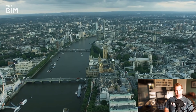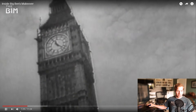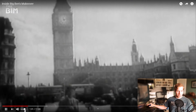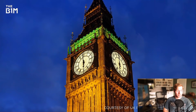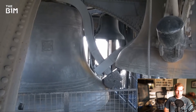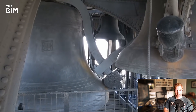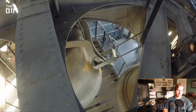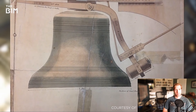Rising dramatically above the Palace of Westminster in the political heart of the UK's capital, the Elizabeth Tower has witnessed some of the most significant moments in British history, standing as a symbol of resilience through two world wars to emerge as an enduring beacon of democracy. While the tower is widely referred to as Big Ben, this name actually refers to the clock's main bell which first marked the hour on the tower's completion back in 1859.